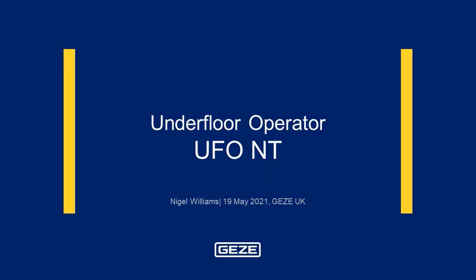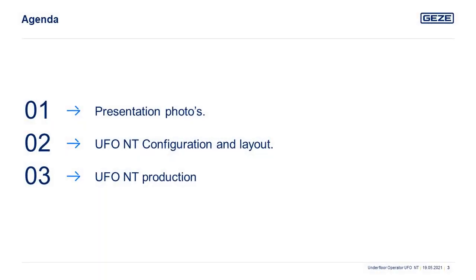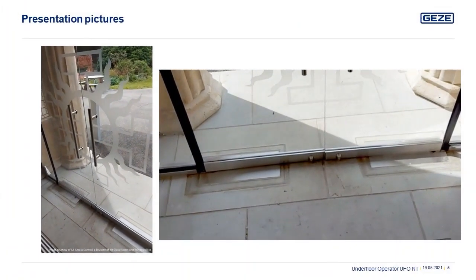We will begin with reviewing the finished installation to visually understand how the UFO NT is presented in the field. Then we will progress to information and specifications about the installation, finishing with the production photos. Any finished installation pictures were supplied courtesy of AB Access Control, and we would like to thank them for their involvement in supporting this tutorial and the use of our underfloor operator.